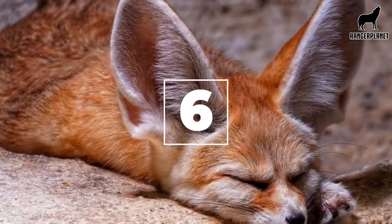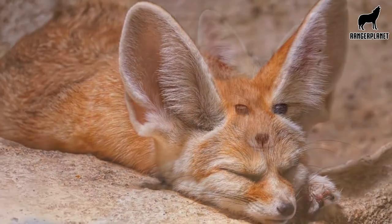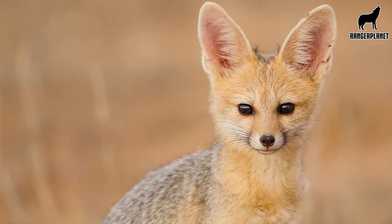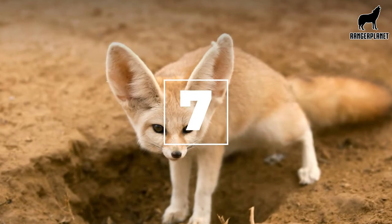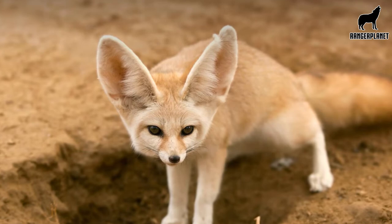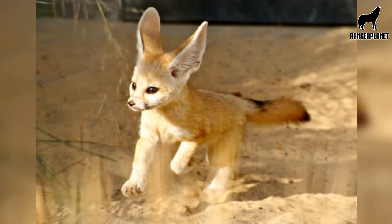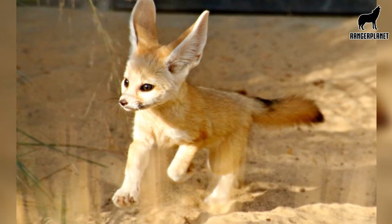Number six, these animals have nictitating membranes which protect their eyes from the harsh desert sands when they are hunting prey or looking for food at nighttime. Number seven, fennec foxes' furred feet help them to move easily in the sand and loosely packed desert soil where they live.